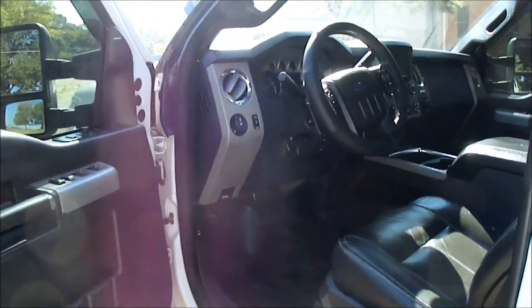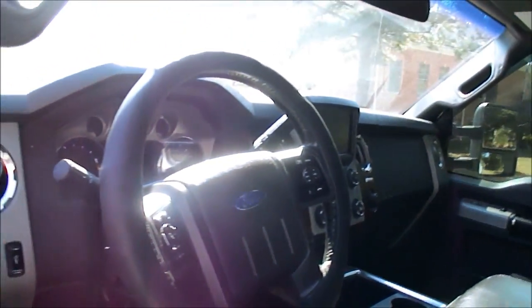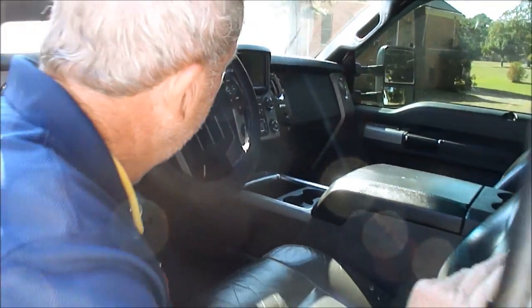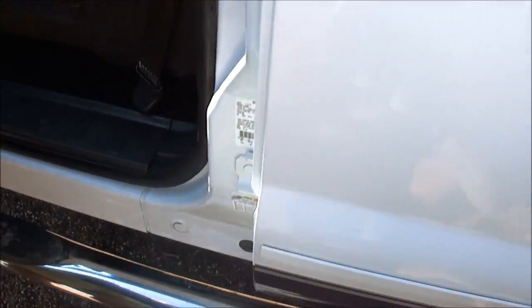What a beautiful truck. Look at this — this is perfect, folks. The headliner's beautiful. The leather's good. Got navigation. Got everything — tilt, cruise, stereo. Power on both sides. Look in here and see. Obviously never been a farm truck or work truck. Nerf bar is beautiful.